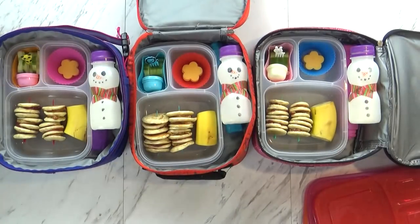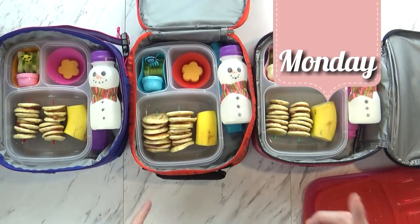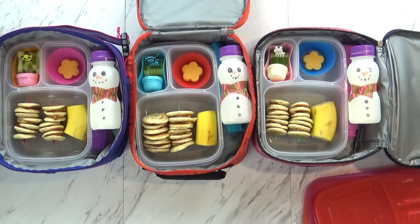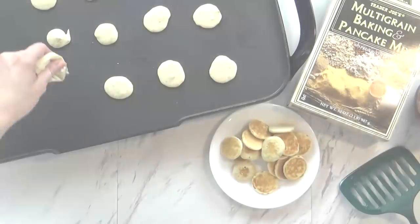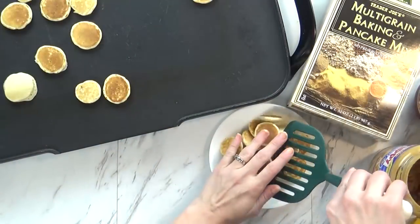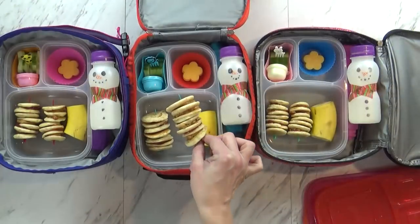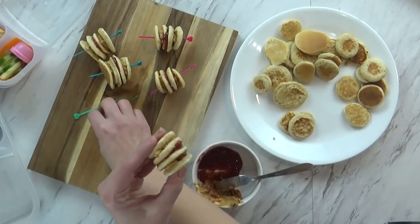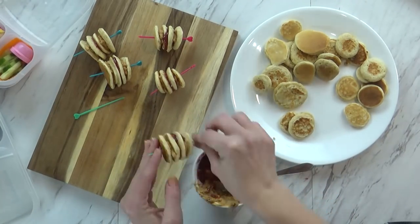Good morning, friends, and welcome to Monday. Right now I have Mackenzie and Lily and even Griffin here helping me say hi. So today is PB&J Day! That's right, but to make it a little bit more fun, instead of using regular bread, I'm using mini whole wheat pancakes. I just started by making a bunch of them this morning, and then I went ahead and put them on these cute little picks in a pattern: pancake, peanut butter, another pancake, jam, and so on.